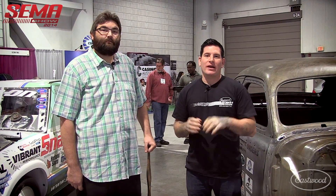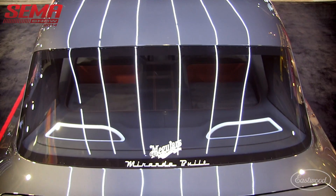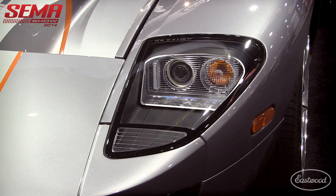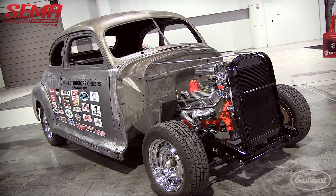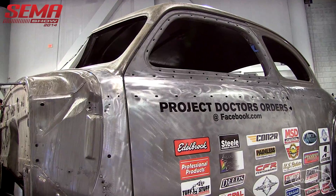Everybody, it's Matt from Eastwood Company. We're at day two of the SEMA show 2014. A lot of the cars you see around here are super shiny and all done up, but a lot of them didn't start out that nice. We're here with Damien, an Eastwood customer who brought out one of his projects — it has a really cool story, part of the way done but still really cool. Let's check out the car.